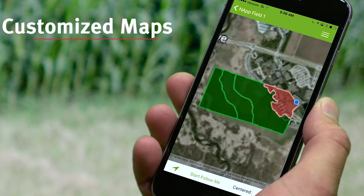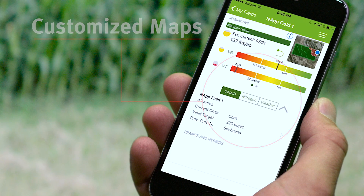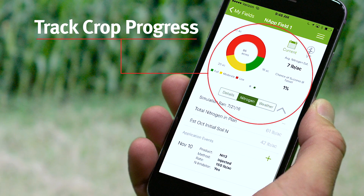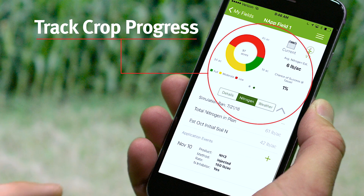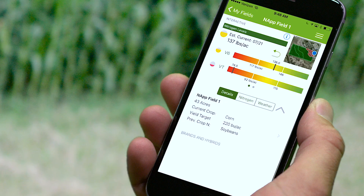View detailed maps and experience field-customized decision zones. Enter your field details and personalized nitrogen plans to track crop progress and soil nitrogen levels, helping you gain confidence in the decisions you make to achieve success.